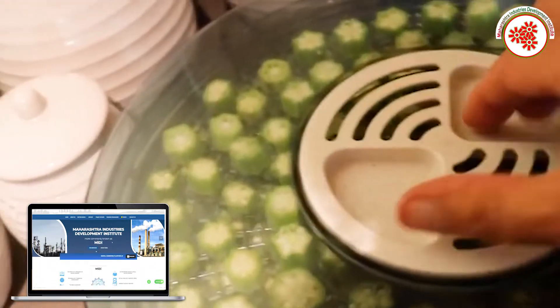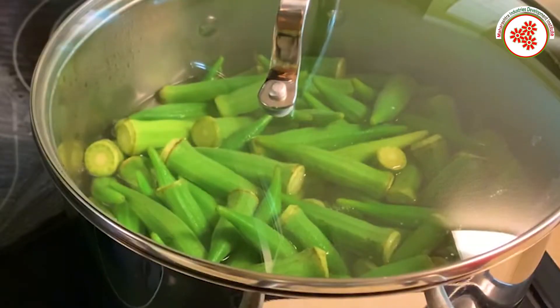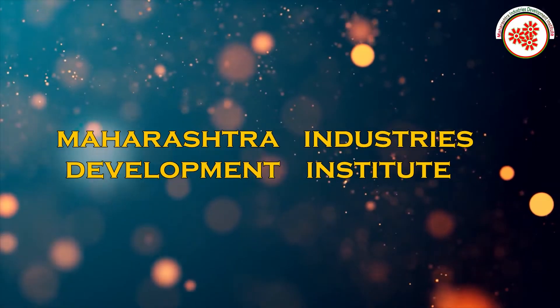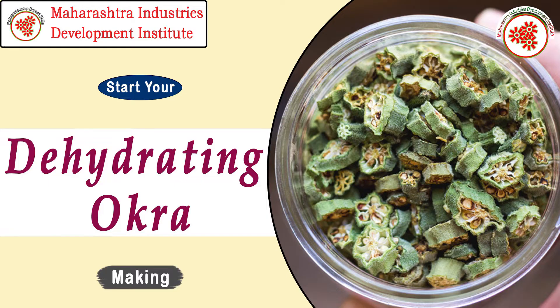Dehydrated okra can make great snacks. If you are using it in soups, just keep it in the pot as usual and it will be rehydrated as the soup cooks. Therefore, today MIDI — Maharashtra Industry Development Institute — is going to show a documentary on dehydrated okra business.